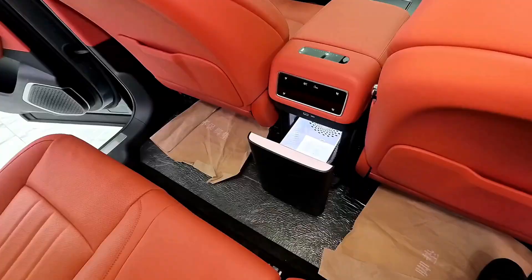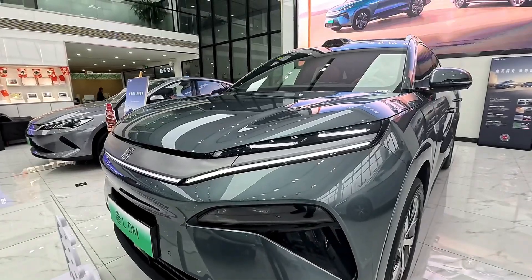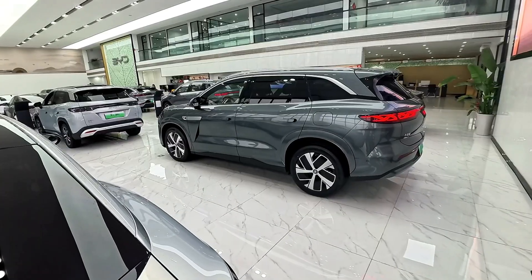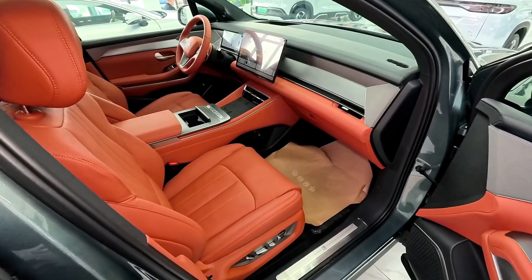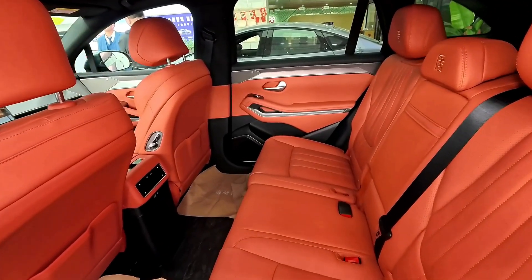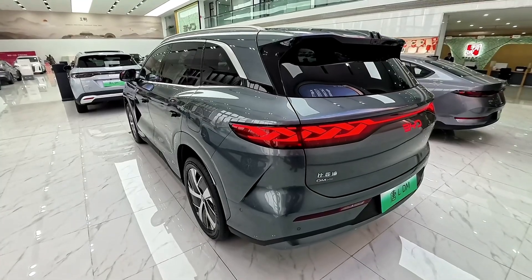The Tang L is equipped with BYD's God's Eye DaiPilot 300 system, offering Level 2 plus semi-autonomous driving capabilities. This includes adaptive cruise control, lane-keeping assist, and other advanced driver assistance features that enhance safety and convenience. The infotainment system features a large touchscreen display supporting smartphone integration, Bluetooth connectivity, and a premium sound system, ensuring an engaging and connected driving experience.